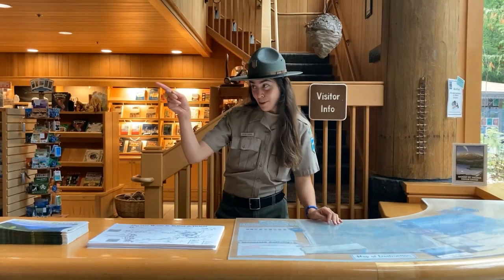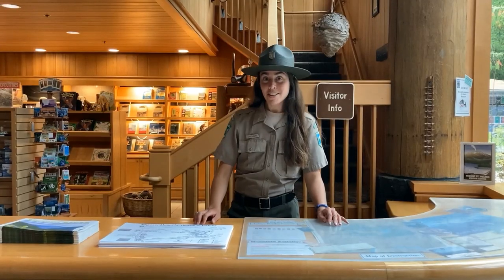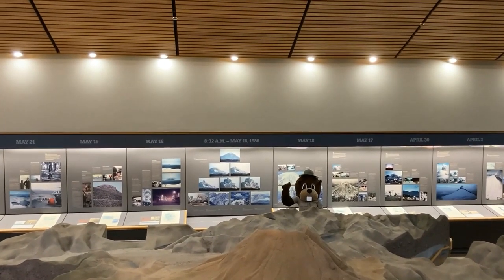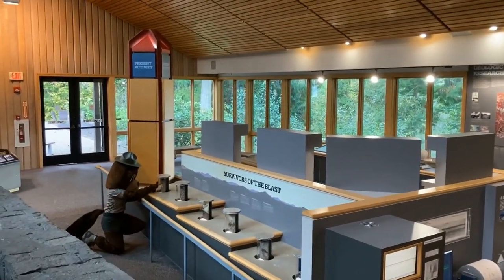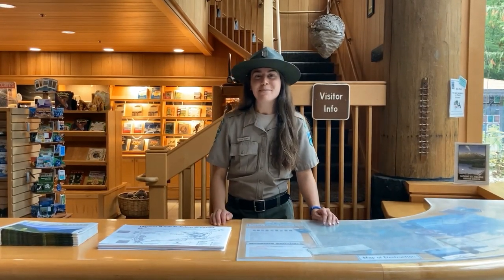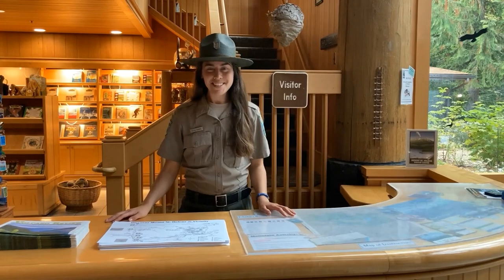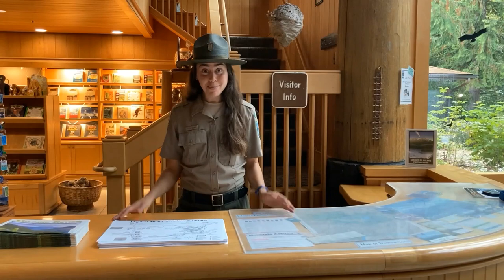Then I'd go to the pre-eruption history section — the chronological timeline of the build-up, eruption, and aftermath right over there. And the biological recovery section at the end. Oh, and don't forget to check out the beautiful carved columns right behind you. They depict scenes in the Mount St. Helens area. Our visitor center has quite a comprehensive set of displays and most folks spend up to an hour going through.